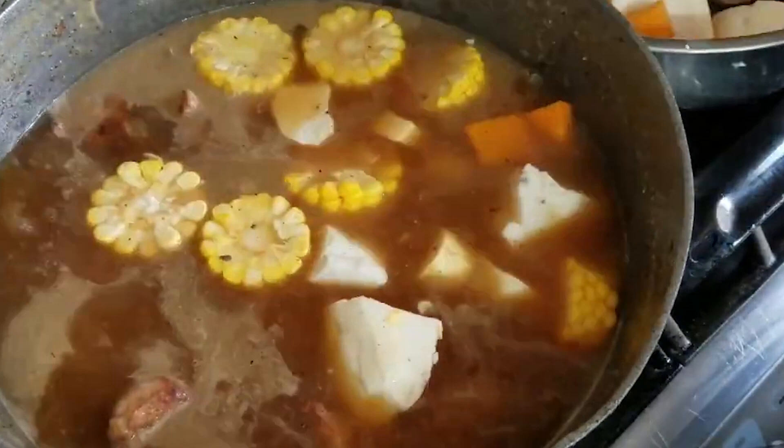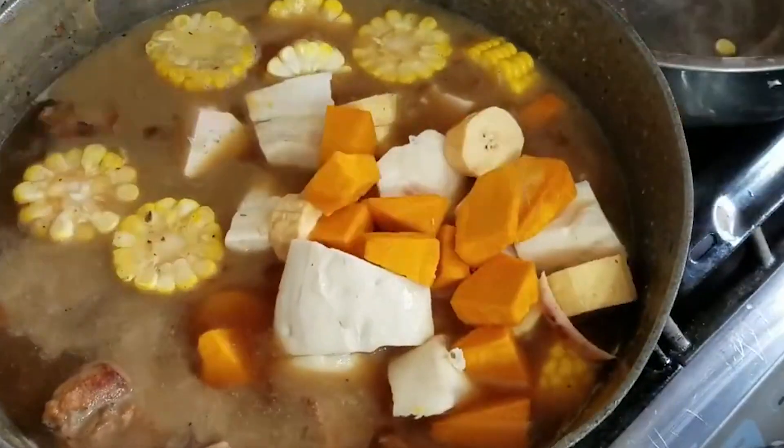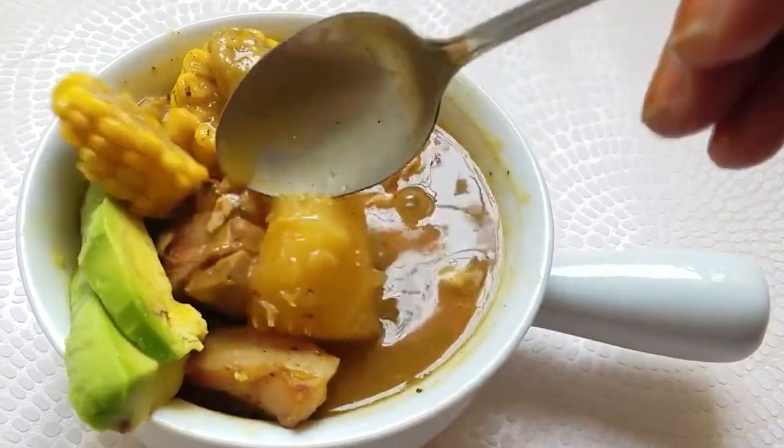If you visit any kind of campo in the Dominican Republic, you will have an opportunity to try this, especially during some special events or celebrations. Sancocho is one of my favorite foods in the Dominican Republic. It's amazing — it's like a soup, but definitely it's more of a stew.